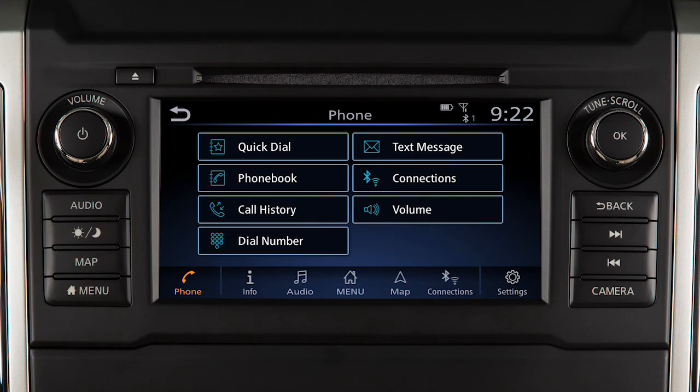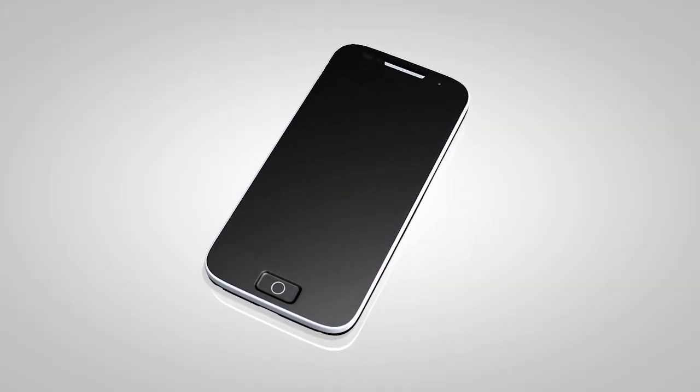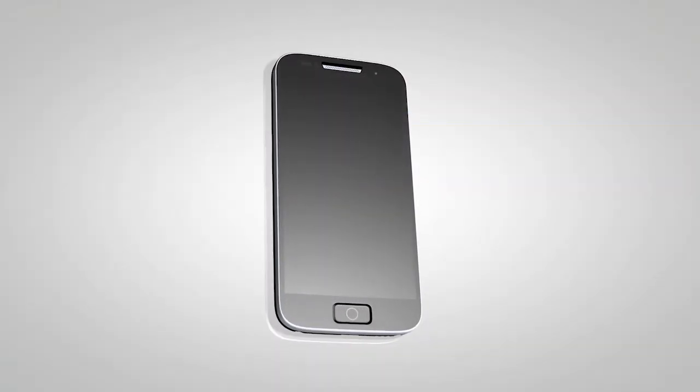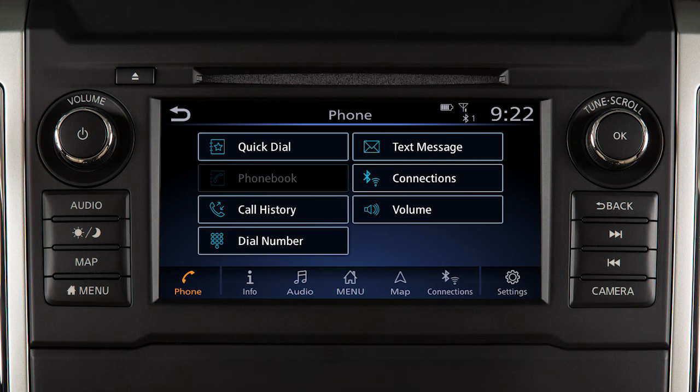This is one of the available systems for your vehicle. The menu options may vary slightly from the displayed menus. When you connect a compatible phone to the system, its phone book entries will begin transferring to the vehicle automatically. The transfer time varies by phone model and depends on the size of the handset phone book. Once the entire phone book is transferred, the phone book key on the phone main menu screen will become active.